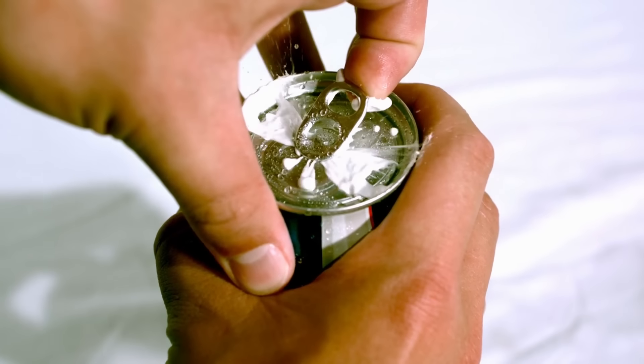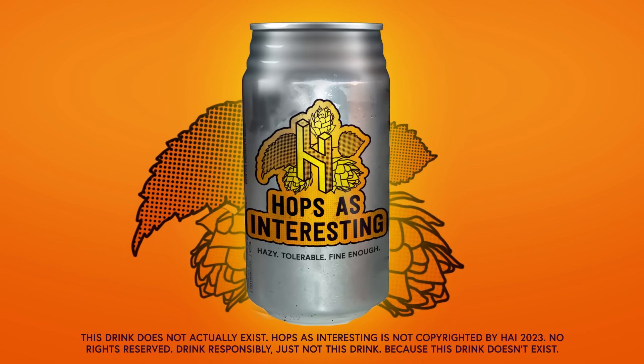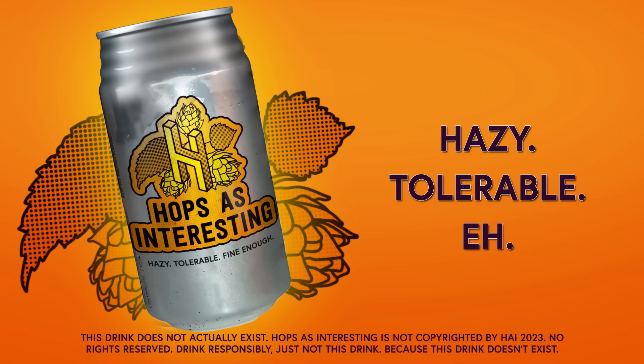So next time you're in Hawaii, crack into that giant lid and bask in all that extra aluminum. There's truly no better way to enjoy the hazy, tolerable taste of hops as interesting. Okay, so hops as interesting isn't real, but if you want to support this channel and a ton of your other favorite creators, we have a very real, very great option for you—Nebula.